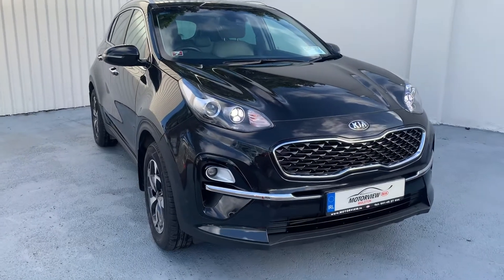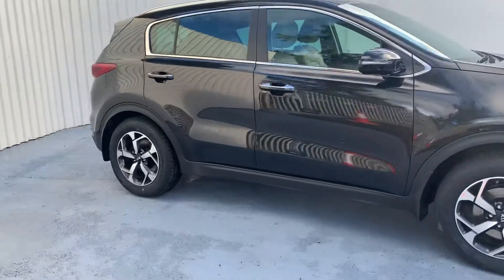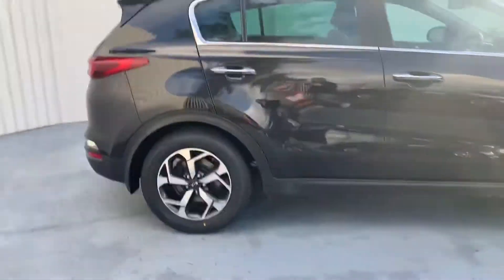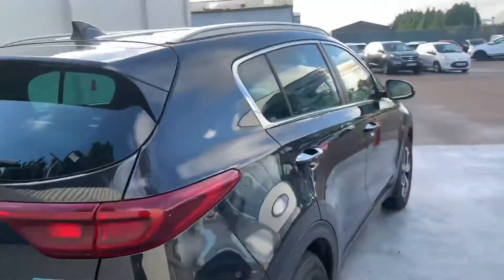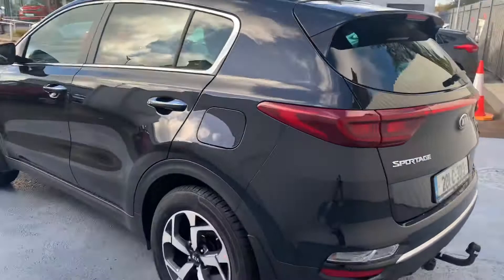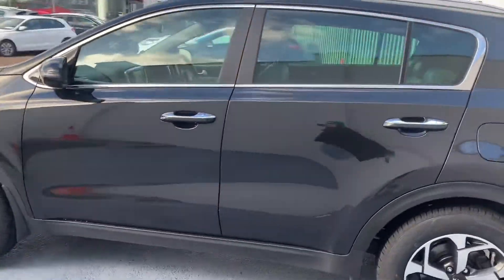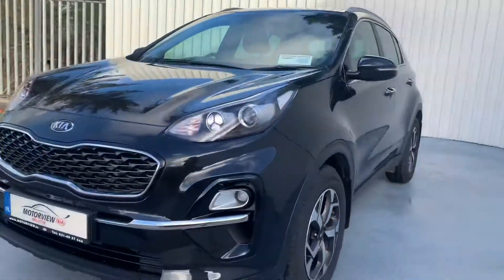Here we have a 2021 Kia Sportage. It's a 1.7 litre CRDI. As you can see here we have upgraded alloys, privacy glass, and we'll take a closer look at the spec of the car now.